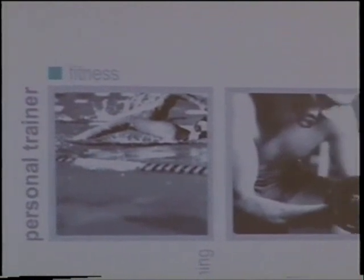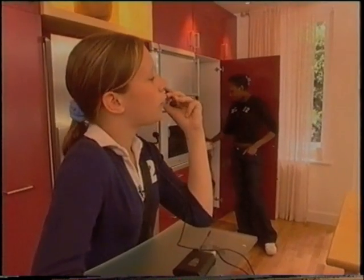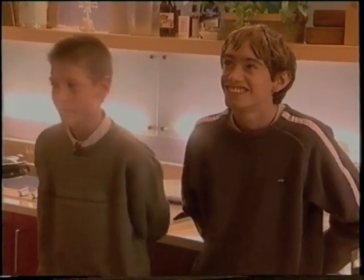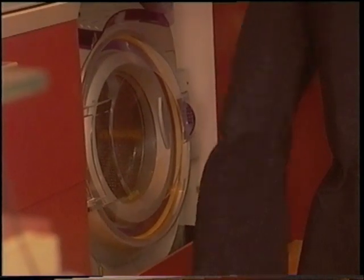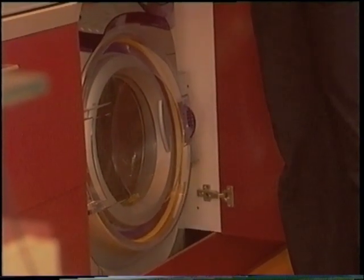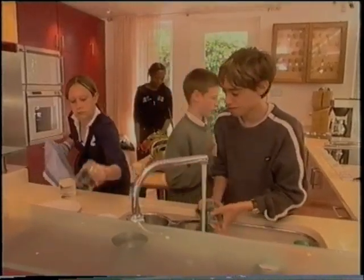You can also have a quick fitness check and then get advice on your diet and what sort of exercise you need online. They have been trying voice control in the house too. Switch washing machine on. Telling the washing machine to start up is a bit of a gimmick, I suppose, but for disabled people it could be fantastic.